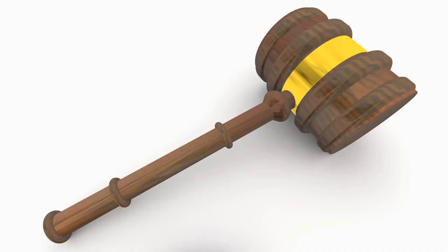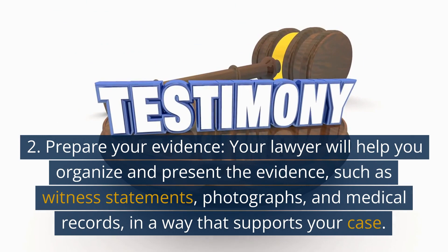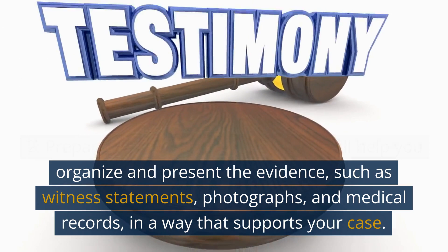2. Prepare your evidence. Your lawyer will help you organize and present the evidence, such as witness statements, photographs, and medical records, in a way that supports your case.